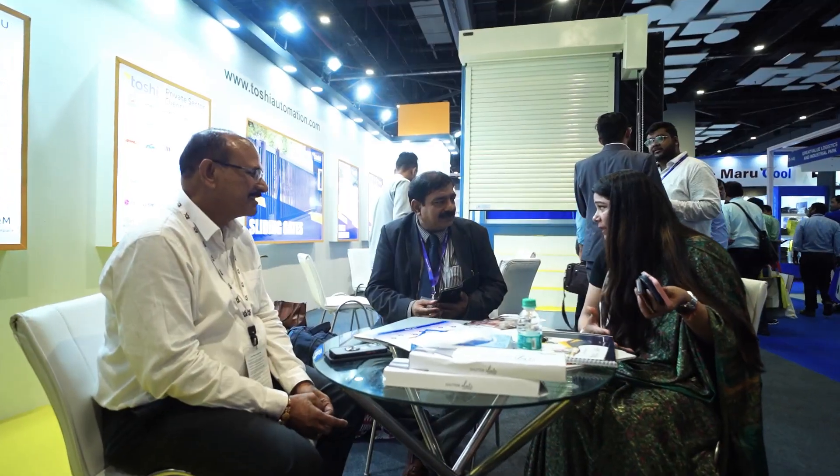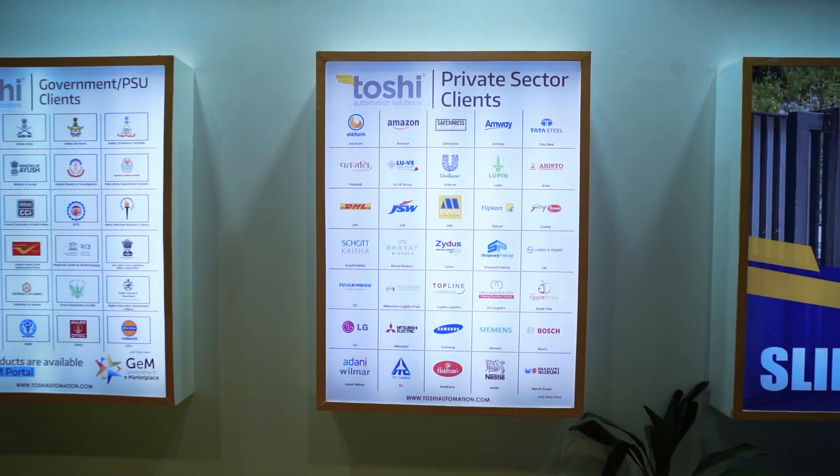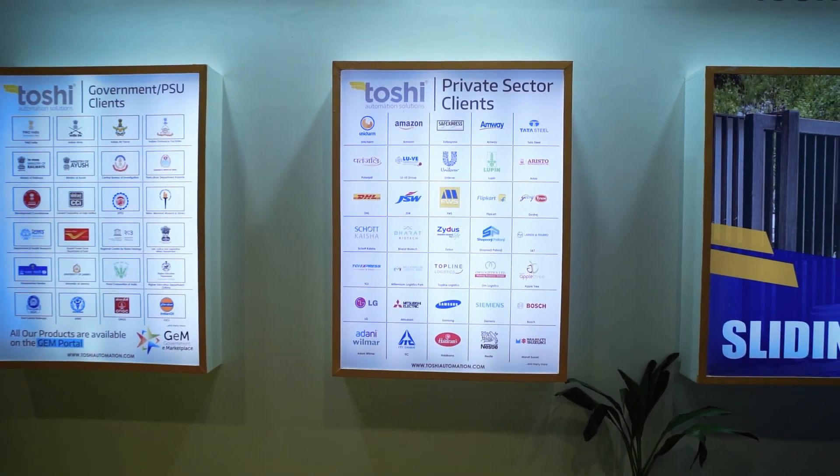We also have all kinds of metal entry gates, boom barriers, flap barriers, turnstiles, and many more products. We work across four verticals: hygiene automation, pharmaceutical sector, FMCG sector, and warehousing.